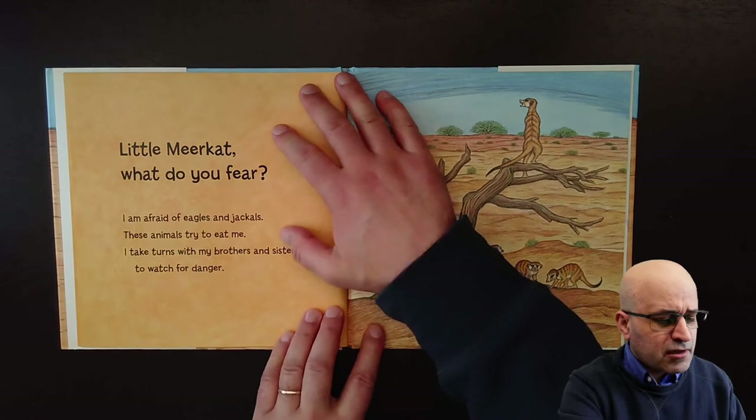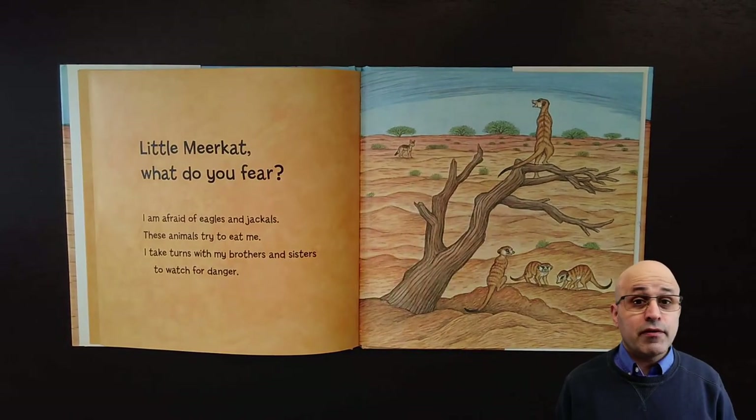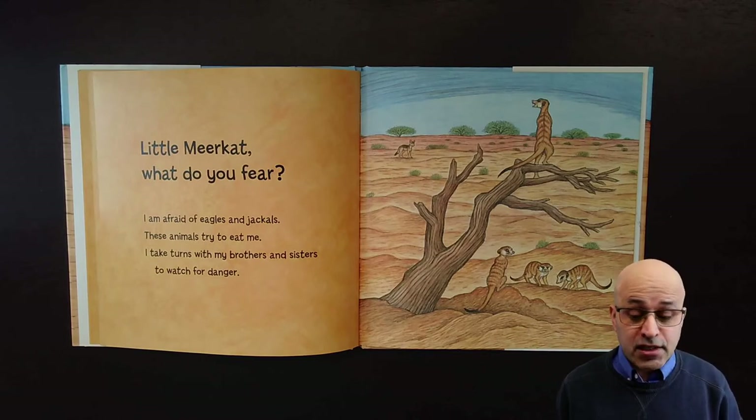Little meerkat, what do you fear? I am afraid of eagles and jackals, these animals try to eat me. I take turns with my brothers and sisters to watch for danger.